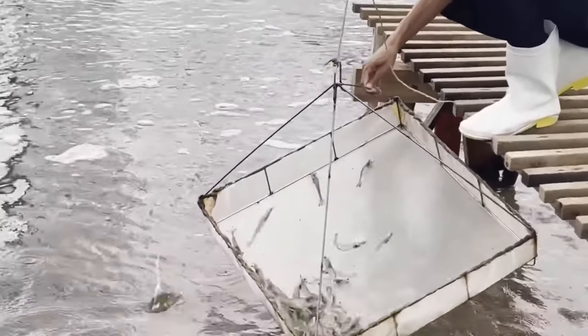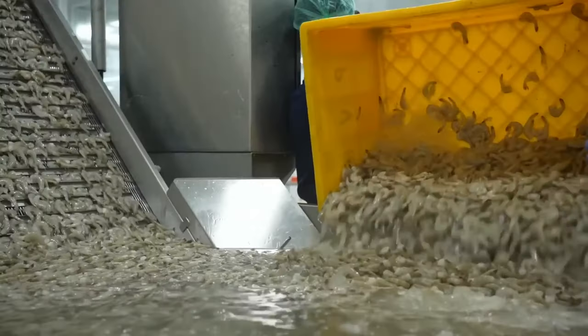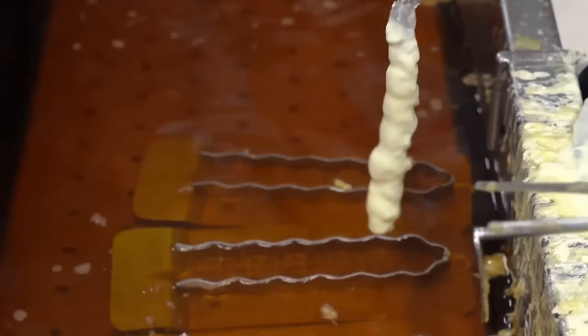On this farm, around 10 tons of shrimp are cultivated every year. A harvesting machine lifts these delicious crustaceans and dumps them into 40-kilo baskets. The shrimp are processed and slide through a conveyor belt. They are then breaded and dipped into a tank filled with hot oil.